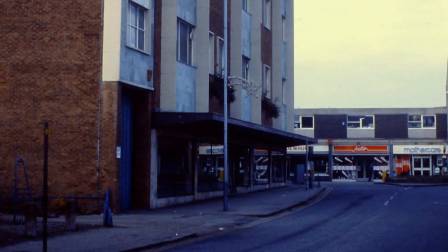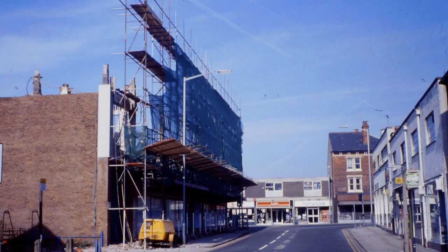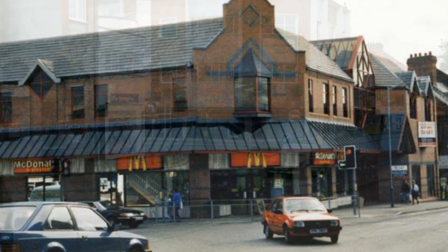Thirty years later, in 1989, the same thing is happening all over again. Only this time, the replacement building is not a department store, but a mixture of shops, cafes, nightclubs and offices, none of which have stood the test of time.